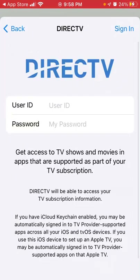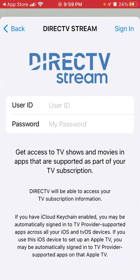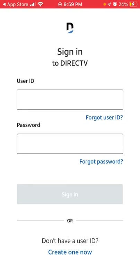Here is where you need to sign in with your DirecTV provider or DirecTV Stream — that's where you can get access to TV shows and movies. Just sign in, and you can also use other TV providers. That's basically how it works.